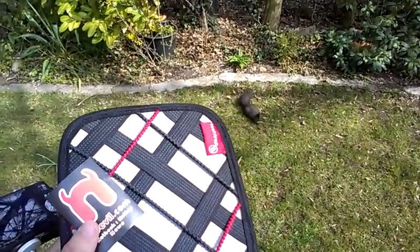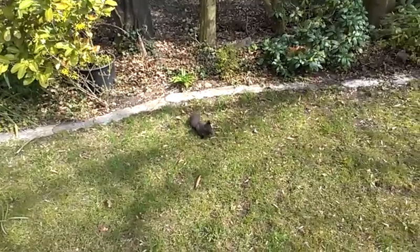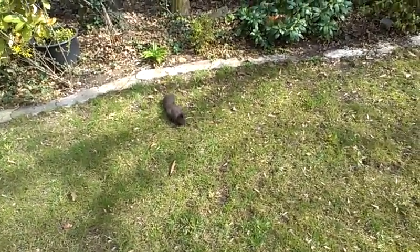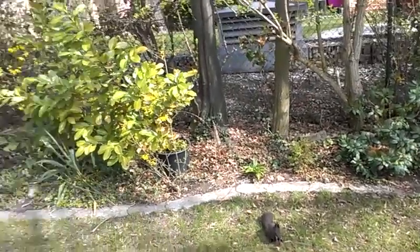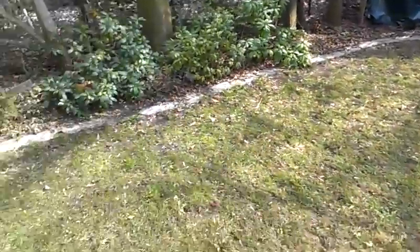Yo, channel two with the brand new HTC One V smartphone here in our garden, recording in 720p. A squirrel just came here looking for some food, and as you can see it's kind of cute and the colors are really nice. The movement with the camera is of course really great also.